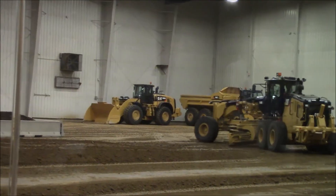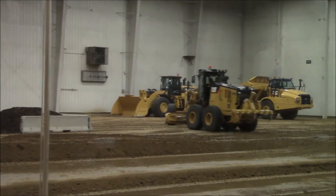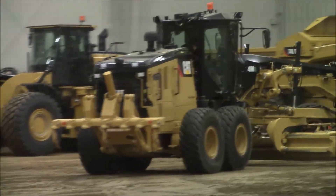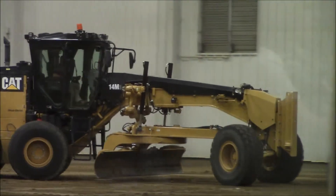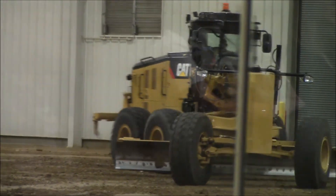This machine comes ARO from the factory — what we call AccuGrade Ready Option. That allows our customers to equip this machine with 2D or 3D grade control systems, such as the AccuGrade Sonic, AccuGrade Laser, or GPS and universal total station systems that are available to them.